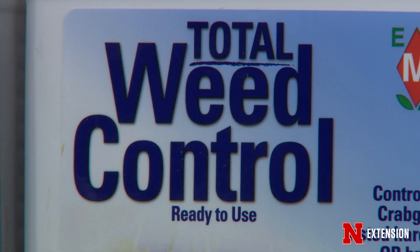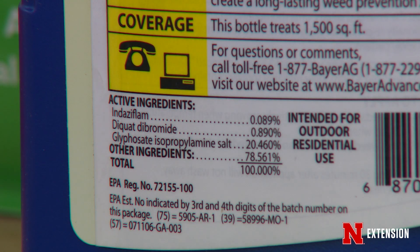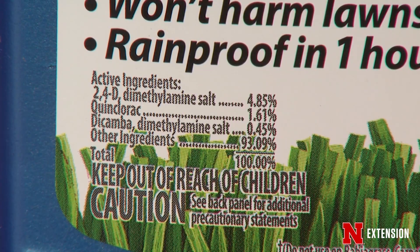Keep in mind when you're evaluating damage: damage is a function of the dose or the exposure to that chemistry. Some chemicals at very, very small doses will cause a visual response, where other chemistries it takes a larger dose before we see that damage start to kick in. So with some chemistries we've got to be much, much more careful about where and how we're applying those around sensitive areas.